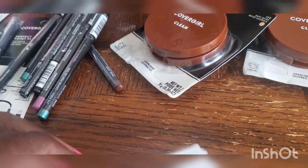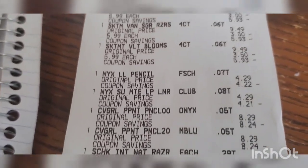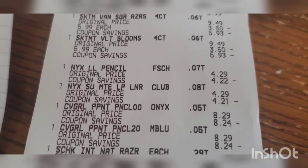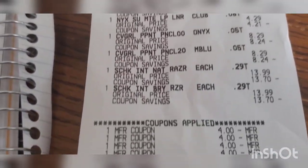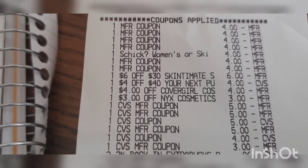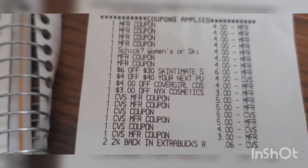The next transaction: one more Shore deodorant, three Skintimate at $5.99, two NYX at $4.29 each, two Cover Girl body wash at $8.29 each, and two Schick Intuition at $13.99 each — subtotal $73.11. I had $45 in coupons and CRTs, rolled $27 in Extra Bucks, plus 66 cents from two-percent cash back. I paid $1.05 out of pocket and got $29 back, making this transaction free and a small money maker.